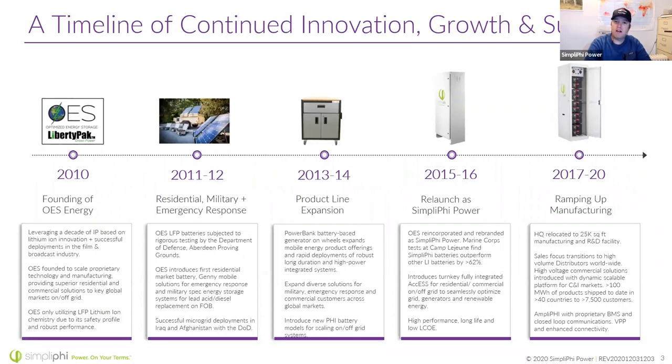We partnered with the military in 2011-2012. At that time, the military was operating on forward operating bases with diesel generators and lead-acid batteries that were dead on arrival. We approached the DOD with a lithium-ion battery. Initially they didn't like it because cobalt had a dangerous reputation, but we explained we have a safer chemistry — LFP. They took our batteries to the Aberdeen Proving Ground on the East Coast, did high-temperature and high-movement testing, and ultimately liked what they saw, and we did deploy.